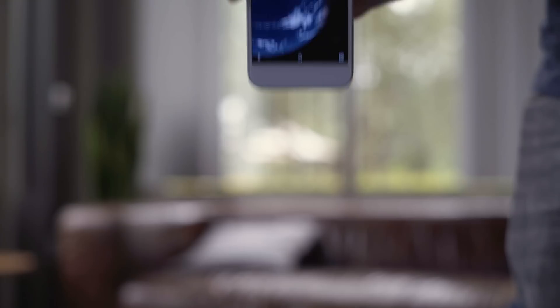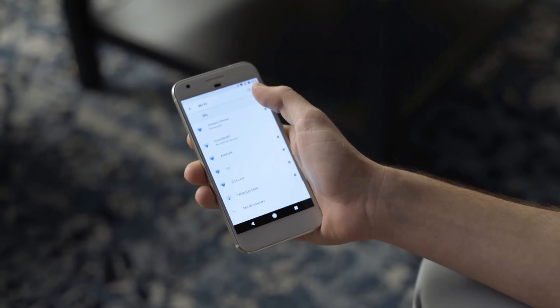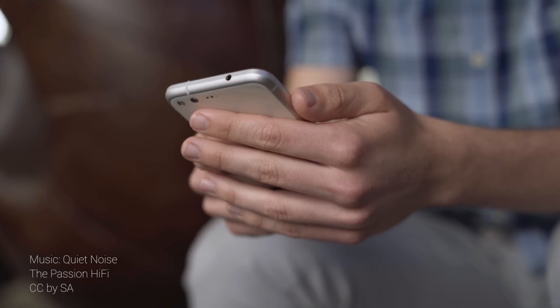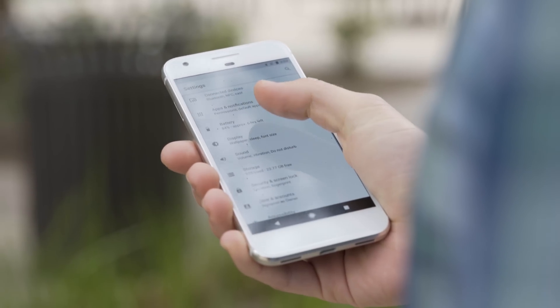We installed Android O on our Pixel, and you can install this on a lot of different devices — the Android emulator, 5X, 6P, Player, any of the Pixel devices: regular Pixel, Pixel XL, or Pixel C. But do it with caution — this is meant just for developers.